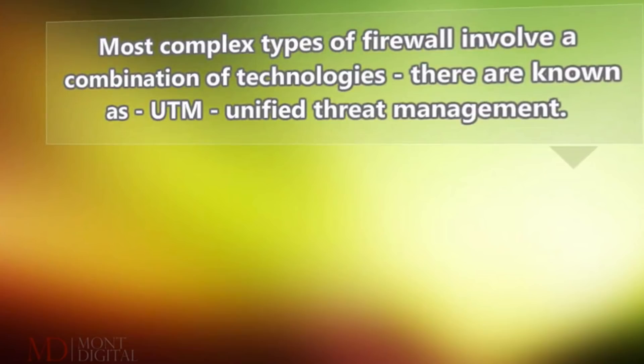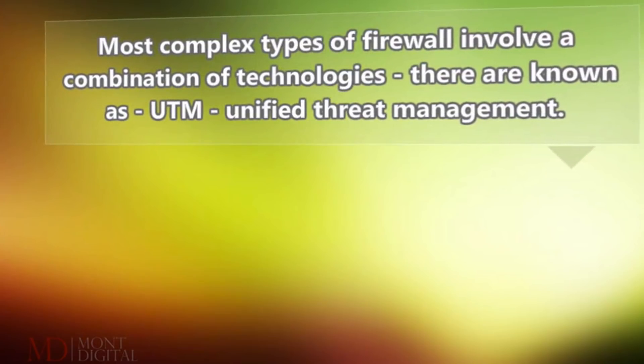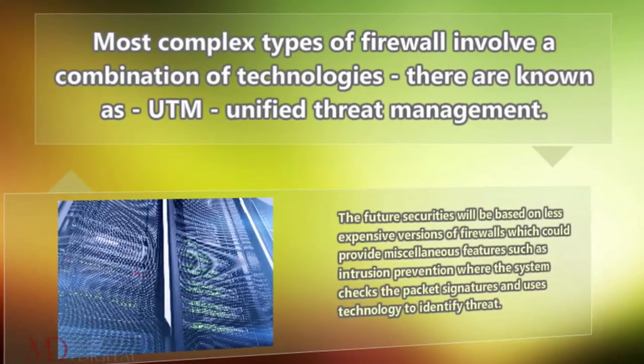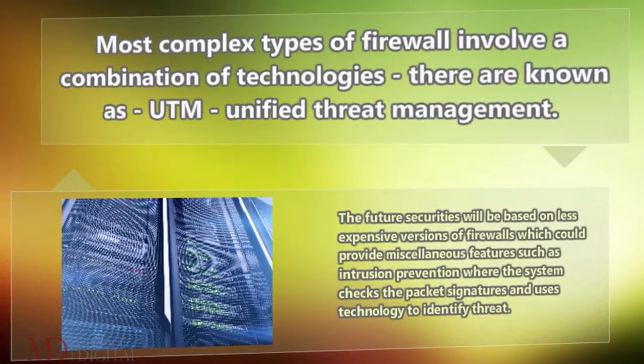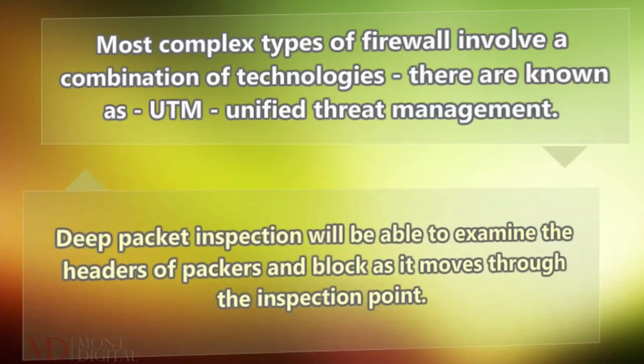Most complex types of firewall involve a combination of technologies known as UTM. The future of security will be based on less expensive versions of firewalls which could provide miscellaneous features such as intrusion prevention, where the system checks the packet signatures and uses technology to identify threats. Deep packet inspection will be able to examine the headers of packets and block them as they move through the inspection point.